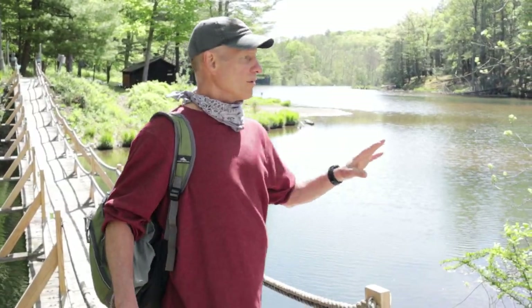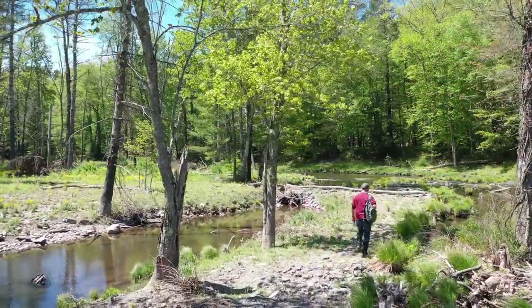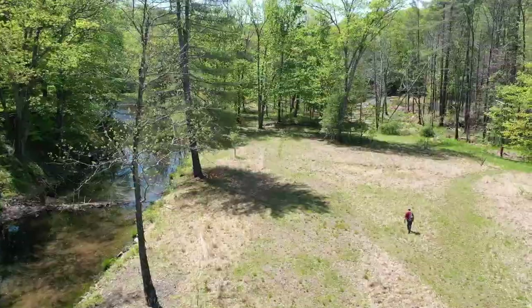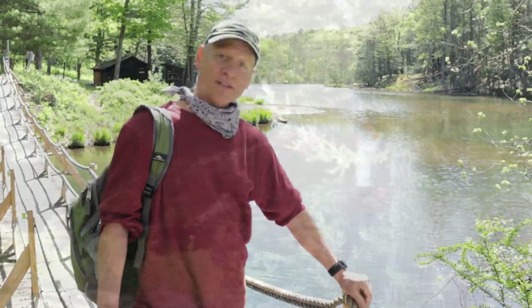We're going to be going around and exploring different habitats — woodland areas, meadows, and wetland areas. We're going to talk about the various different kinds of weeds that are growing here. Emerson said it really well: a weed is a plant whose virtue has yet to be discovered. And so we're going to discover the virtues of these plants as we explore.